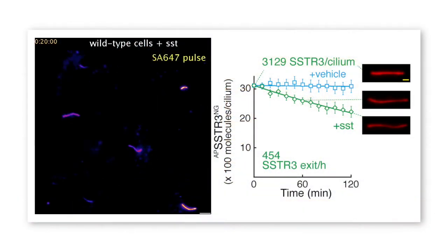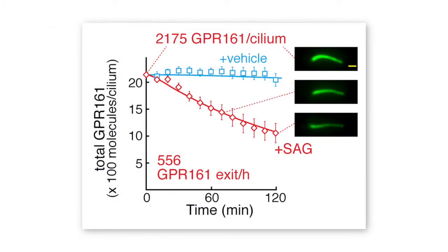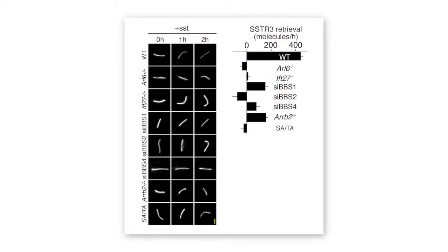Nasheri, along with co-first authors Fan Yee and Andrew Nager, realized that if they expressed fluorescently tagged GPCRs at low levels, their exit from cilia would not be masked by the influx of newly synthesized receptors. Once they were able to titrate down those levels of expression, they were able to see signal-dependent exits. In the presence of agonists, somatostatin receptor 3 exited cilia, and in the presence of hedgehog pathway agonists, GPR161 exited cilia. The results were crystal clear: whenever they interfered with BBSome function, the signal-dependent exit was impaired, but entry into cilia was not.